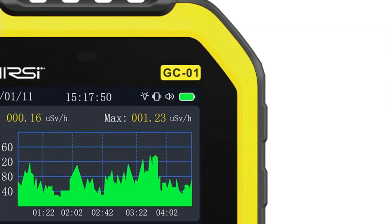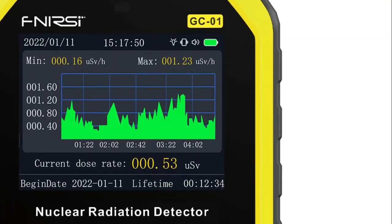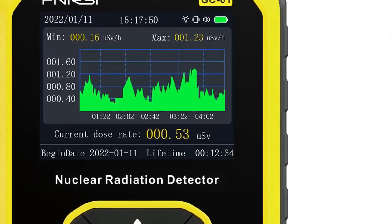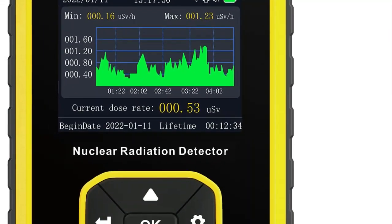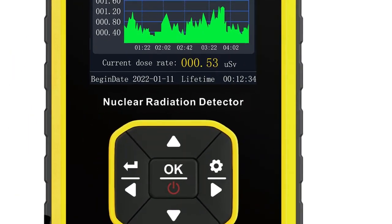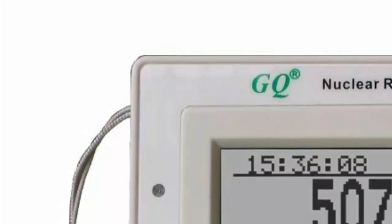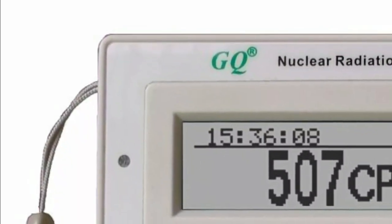A Geiger counter is a handheld device used to detect ionizing radiation. It measures the presence and intensity of radiation by detecting the ionizing particles emitted by radioactive materials. Geiger counters are used in a wide range of applications, including scientific research, environmental monitoring, nuclear medicine, and industrial settings.